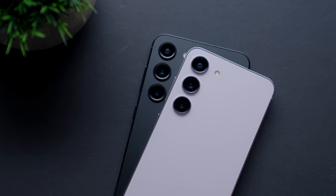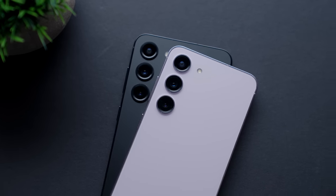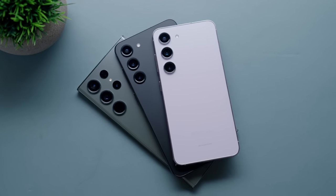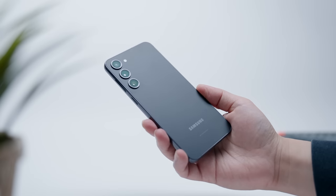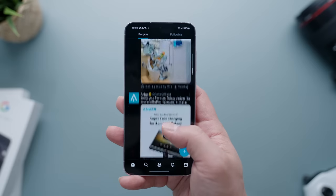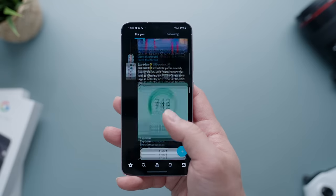This is the Galaxy S23 and the S23+, two legitimate flagship phones with a ton of flagship features, but oftentimes overshadowed by the flagship Galaxy S Ultra. I've always been in the mindset that despite the Ultra being a very cool and enticing device, the regular Galaxy S lineup more often than not provided better value pound-for-pound and would therefore be a more practical recommendation for most consumers.